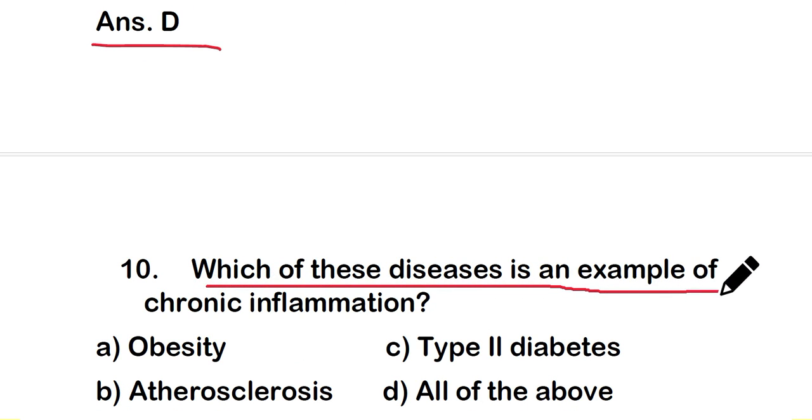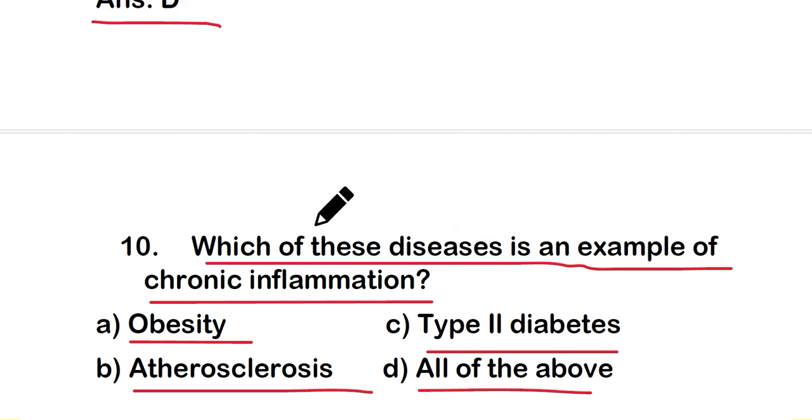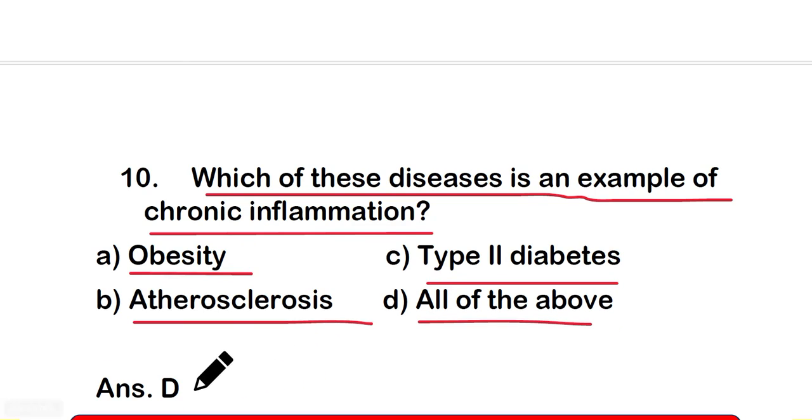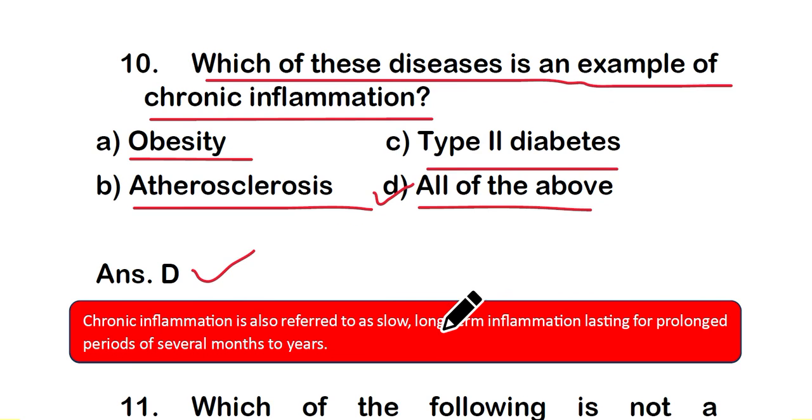Question number 10: which of these diseases is an example of chronic inflammation? Option A: obesity, option B: atherosclerosis, option C: type 2 diabetes, or option D: all of the above. The right answer is option D — all of these are examples of chronic inflammation. Chronic inflammation is long-term inflammation lasting for a prolonged period of several months to years.